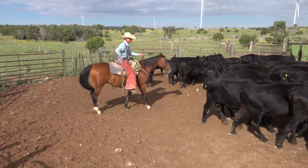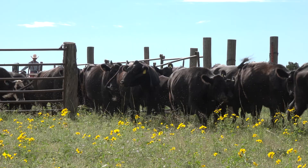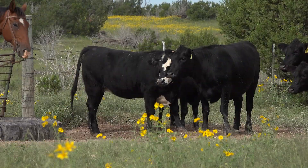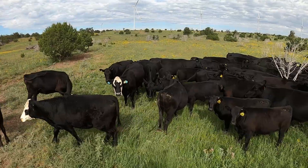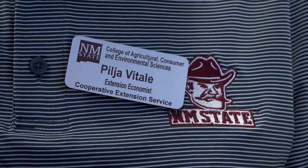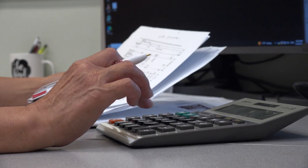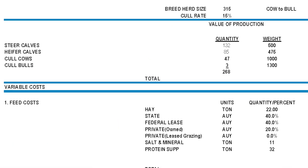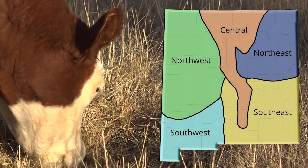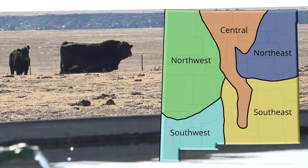It's no secret that successful ranching operations depend on planning properly, monitoring costs, and using resources effectively. To assist ranchers as they consider the benefits of each livestock class, the New Mexico Cooperative Extension Service has developed livestock enterprise budgets specifically tailored for cow-calf operations and the five livestock producing regions in New Mexico.